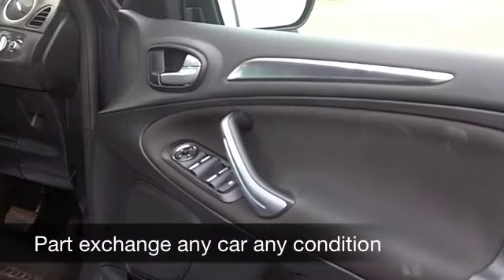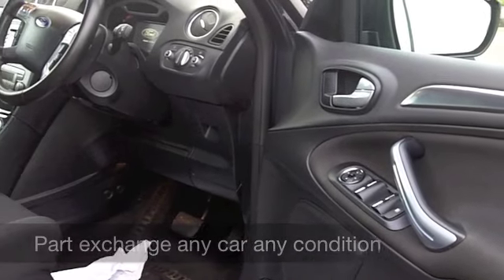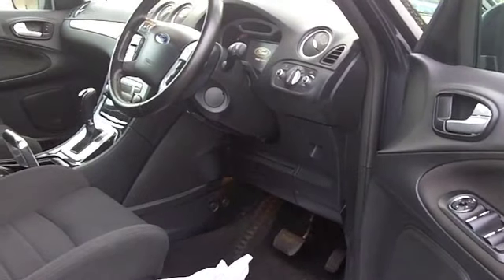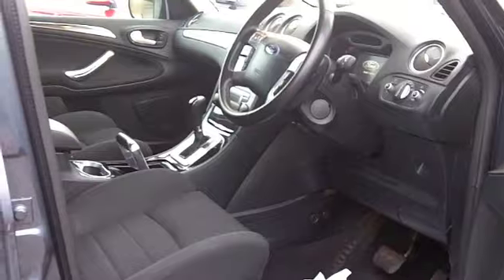You've got a cloth interior, nice and easy to get in and out of, which is great news. You've got remote central locking, all-round airbags, a CD player to keep you entertained, and parking sensors — so it's all there for you.